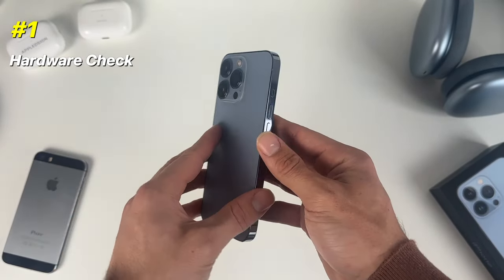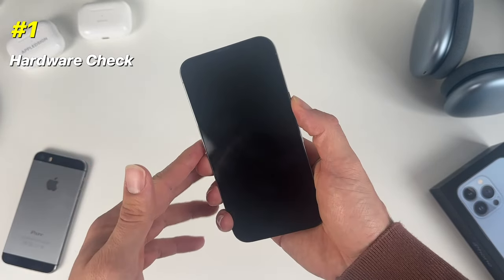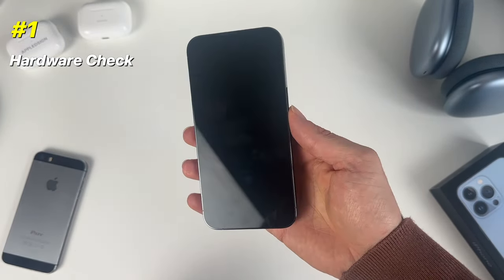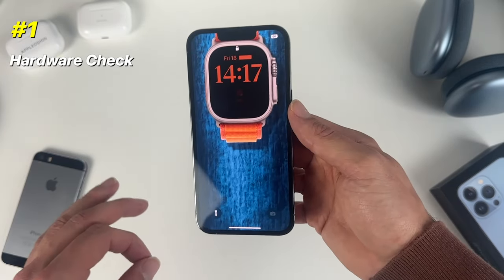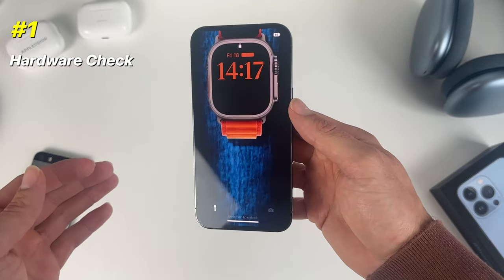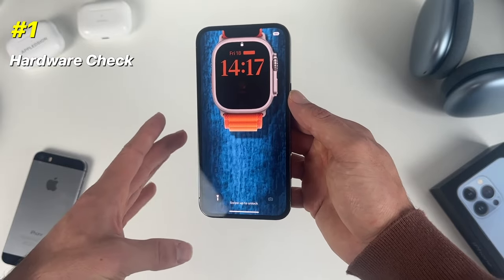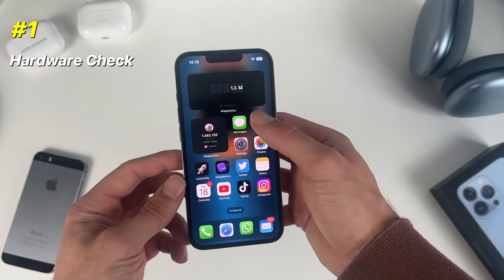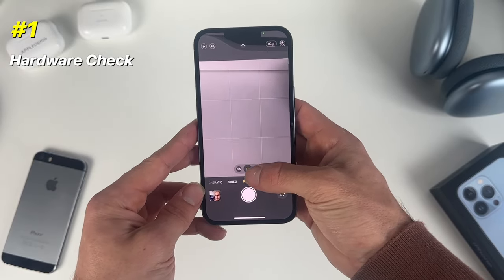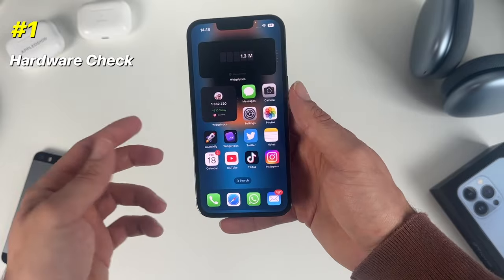The first thing to check is the complete hardware situation. Does the iPhone turn on properly? More importantly, check whether the iPhone has an activation lock on it — you should see that pretty quickly after turning on. Then check the camera: make sure all the different lenses are working properly.